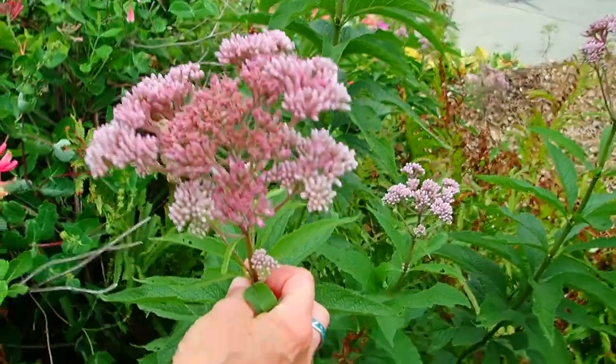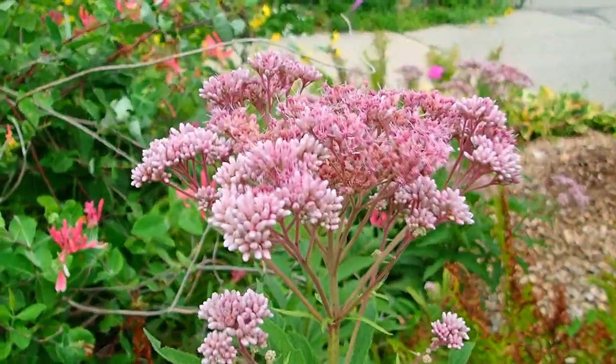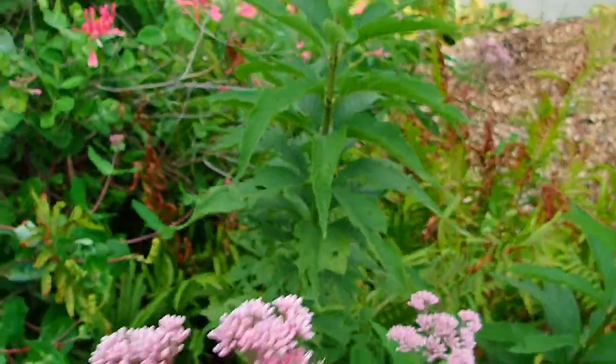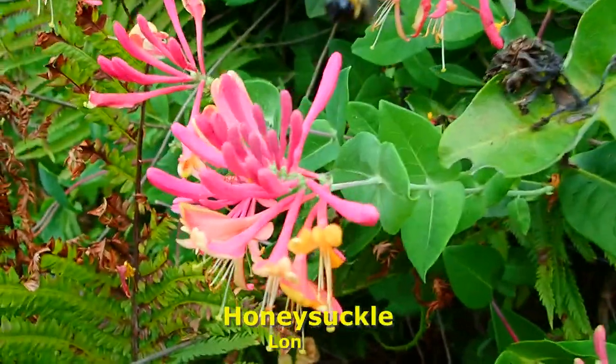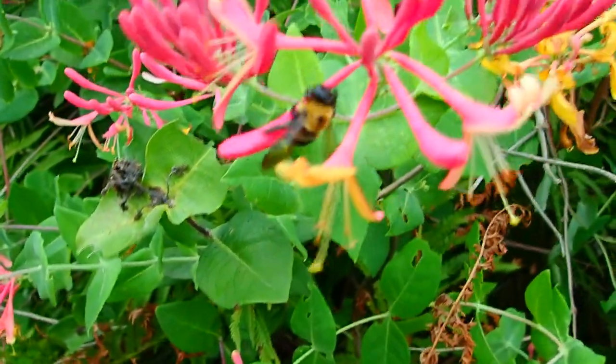Joe Pye weed. This is a little shorter this year than it has been — probably because of all the mulch it's fighting with. These are a form of honeysuckle, and pollinators love them. Hummingbirds love them, butterflies love them.